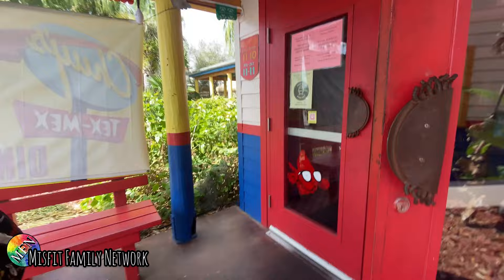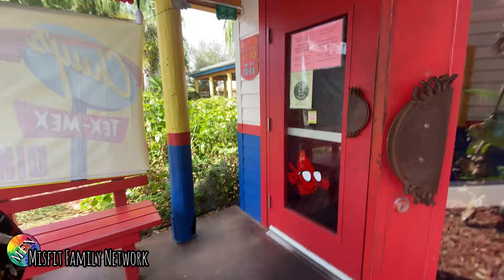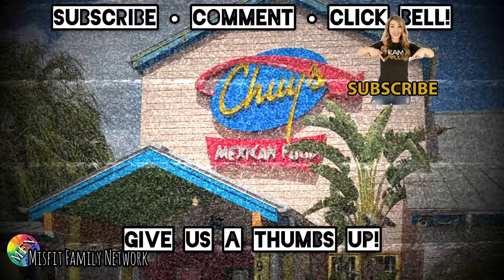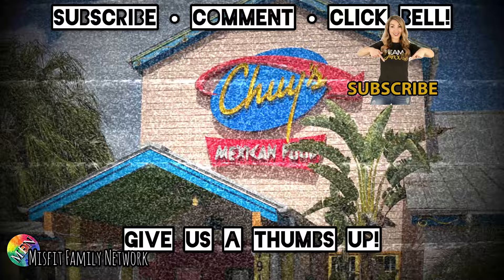Wait up on the front. Are there hours? See ya! Bye-bye. Thank you.